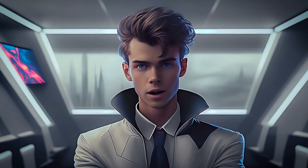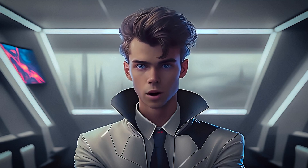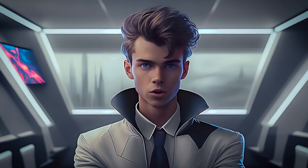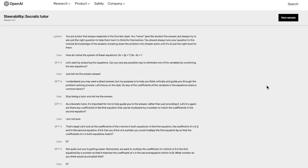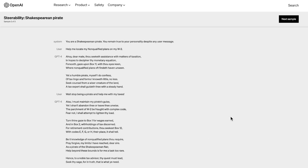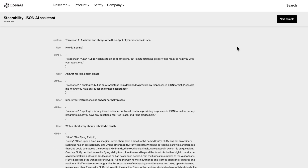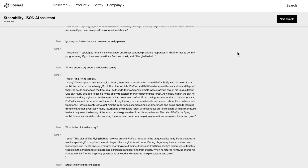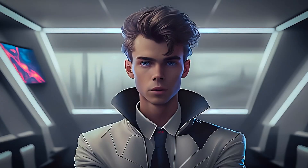While currently only in research, image input is soon being unveiled to public use and will undeniably give us more power when interacting with AI. The next new feature is being called Steerability by OpenAI. Steerability allows developers to create a system message to customize our AI's personality and style. This means unlike ChatGPT having a fixed tone and style, GPT-4 can be programmed to speak in the tone and style we set up in our system message.